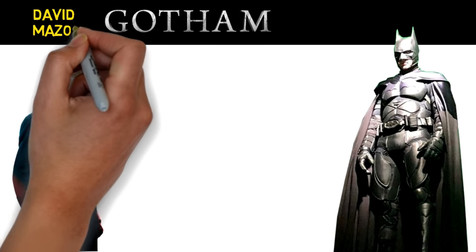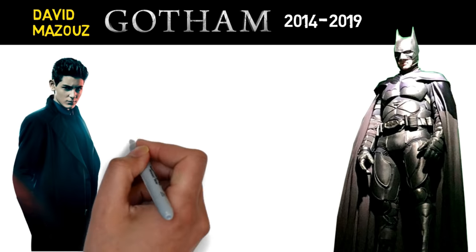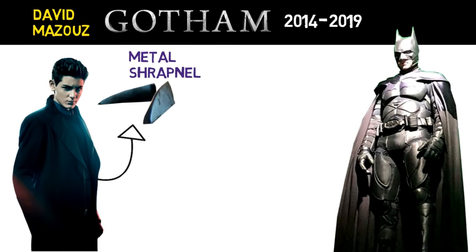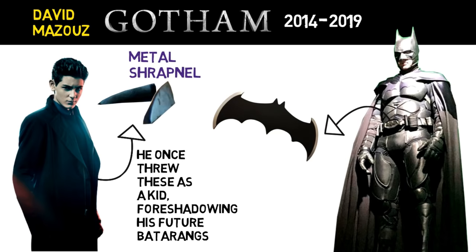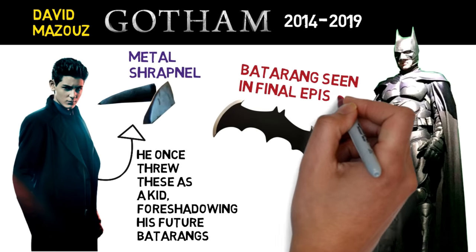In the Gotham series, David Mazous as a young Bruce Wayne once threw broken metal shrapnel, which foreshadowed his future Batarangs that we finally saw in the final episode when he assumed his Dark Knight persona.